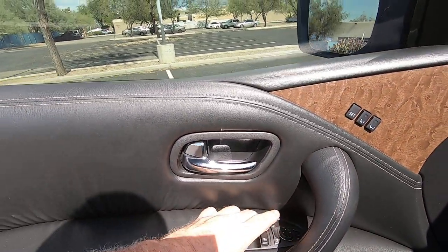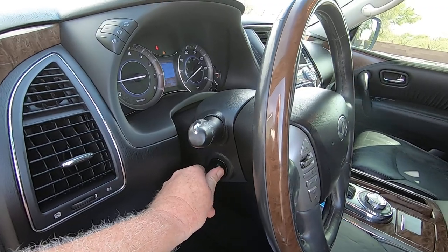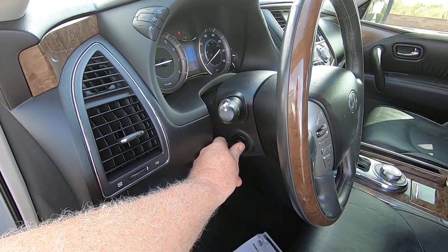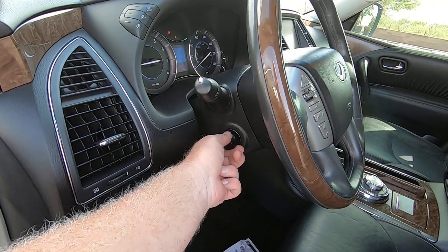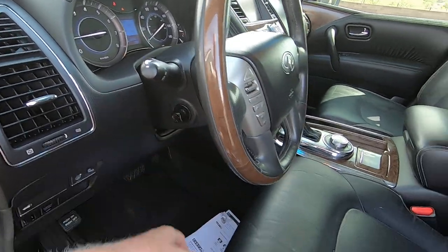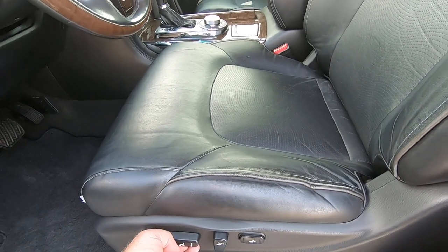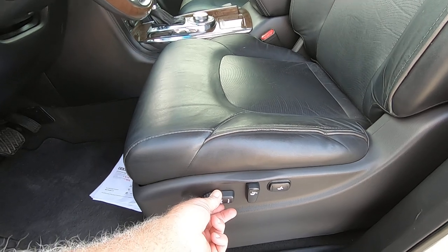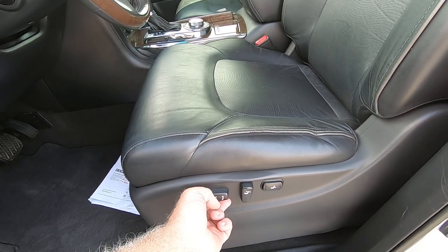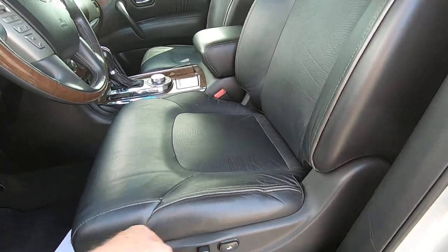Door locks work. Steering wheel — it's an electric telescope: in, out, down, up. You got seat forward, back, up, and down. Seat back recline works. Motors are moving fast so it wasn't really used a whole lot.